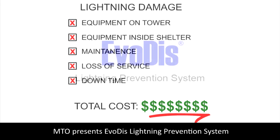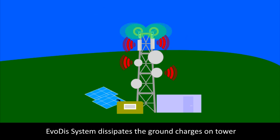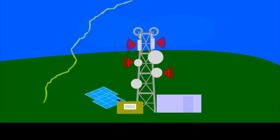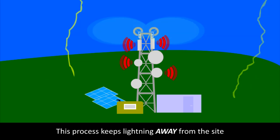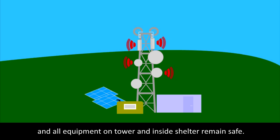MTO presents the Evodis lightning prevention system. The Evodis system dissipates the ground charges on the tower and makes the tower invisible to lightning. This process keeps lightning away from the site, and all equipment on the tower and inside the shelter remains safe.